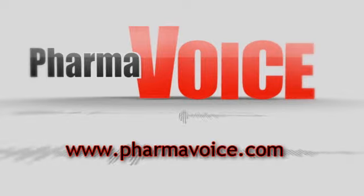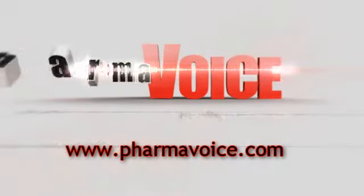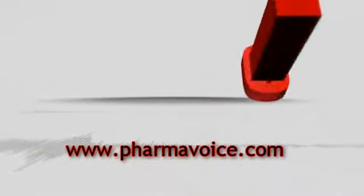Additional Editor's Take videos, as well as podcasts, white papers, webinars, and more, are available in the resources area at www.pharmavoice.com.